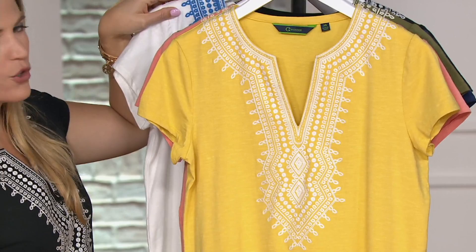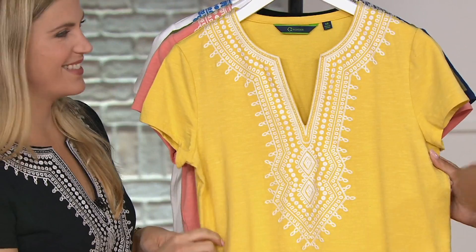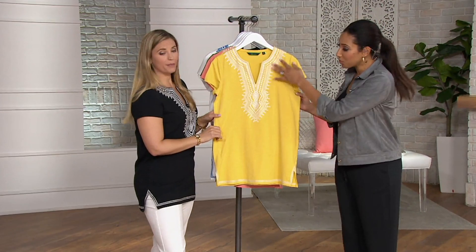That embroidery is just so striking. It's great to pack for vacation — perfect to wear in the warm parts of the year, but you can also layer over it going into fall. This is 96% cotton, 4% spandex blend — cotton rich means comfortable, airy, and easy maintenance. This is machine washable, even with all of the embroidery. It has a very resort look and feel.